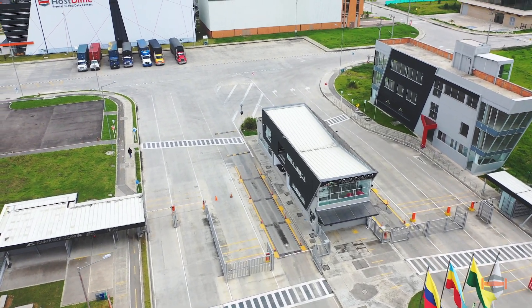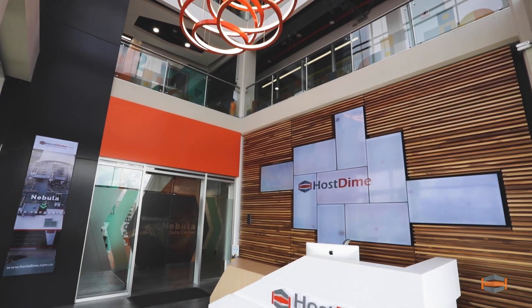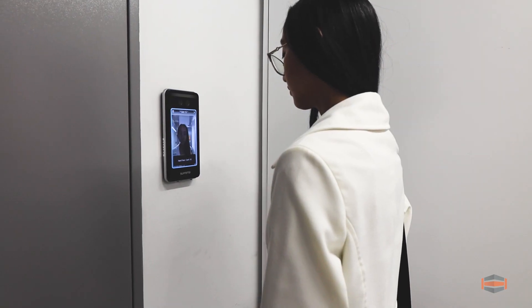To enter the facility, you pass through a 24-7 arm-guarded perimeter fence, security man traps, and the latest in facial biometric technology.